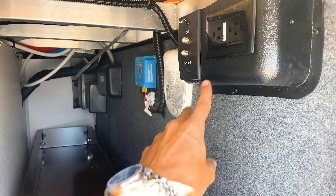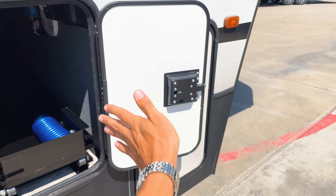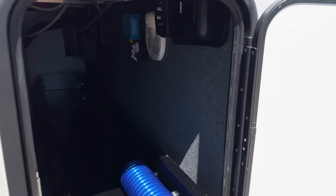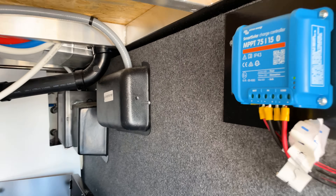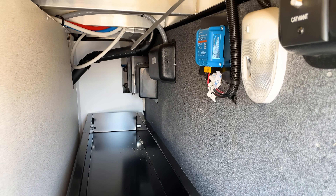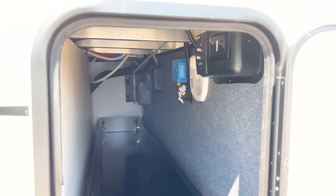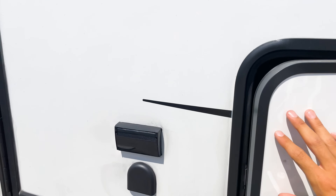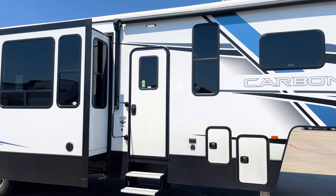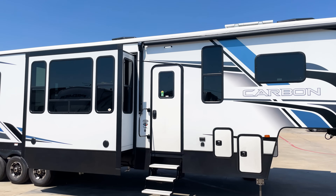You have TV hookups on the sidewall — you can get mounts that go on the sidewall, slide out, and pivot around so you can watch TV outside. This is also where the solar charge controller is located; it monitors the charge on your battery, prevents overcharging, and connects to a smartphone app so you can see your battery charge level from the solar panel. The solar system is expandable — it comes standard with 200 watts, and you can add an inverter and more panels if you want greater solar capability.